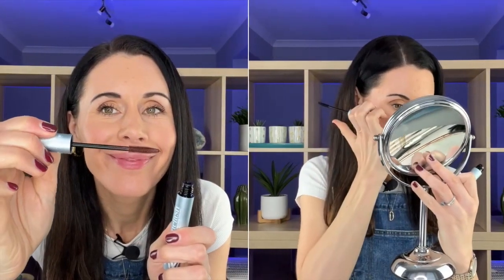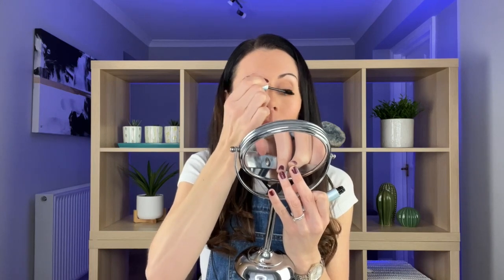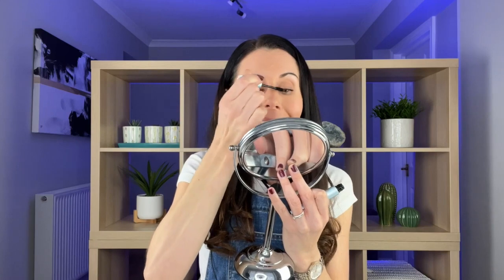I'm using the black, but it also comes in brown — so if you're a little bit fairer, have blonde hair, or just like something more natural, definitely go for the brown version. There's also a navy blue which I really like, especially for the summer — it gives that little pop of colour.